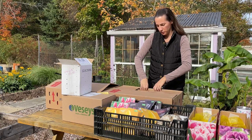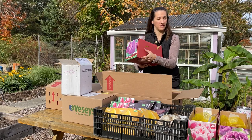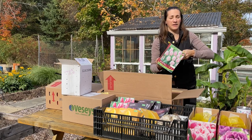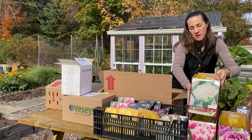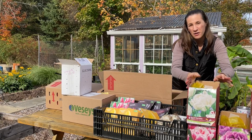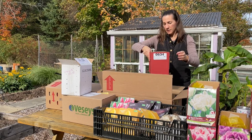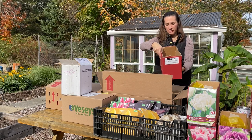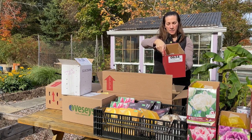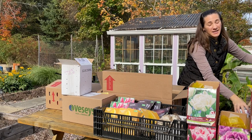Box number two: we have Purple Flag, Sweet Flag, and Mount Tacoma. This one is my third peony tulip and I believe those three are the latest blooming ones. This next box is not nearly full — these are tiny bulbs. I'm pretty sure this is a hundred, but these are snowdrops, for the landscape, not for cutting.